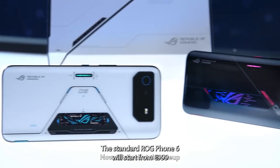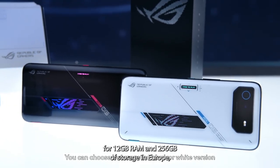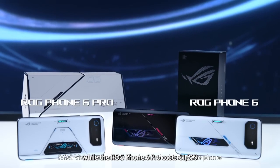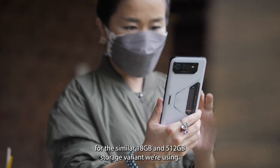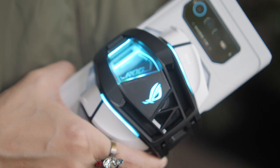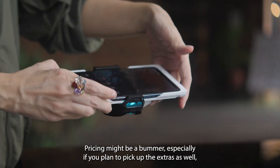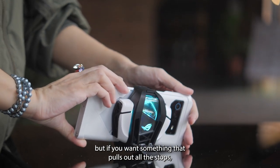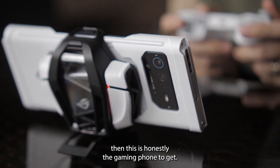The standard ROG Phone 6 starts from €999 for 12GB RAM and 256GB of storage in Europe, while the ROG Phone 6 Pro costs €1,299 for 18GB RAM and 512GB storage. Is it overkill? Probably. Is it cool? No doubt. Pricing might be a bummer, especially if you plan to pick up the extras as well, but if you want something that pulls out all the stops, this is honestly the gaming phone to get.